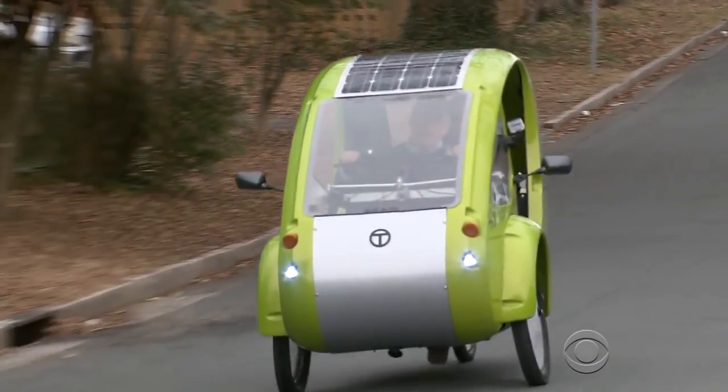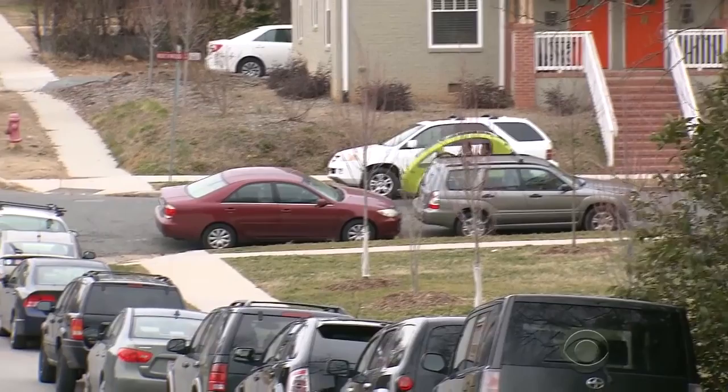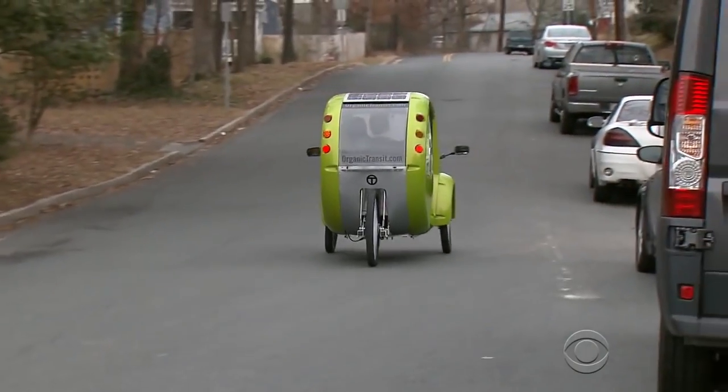The Elf requires no insurance or gasoline and is pollution-free. It does 20 miles per hour with straight pedal power. Add the motor, and the Elf can do 35.